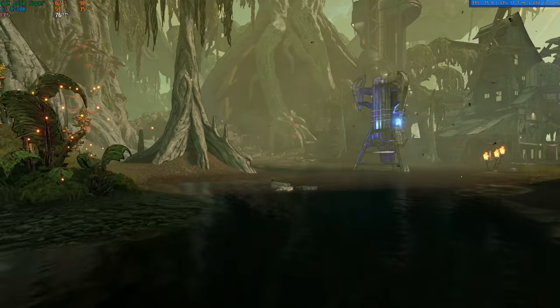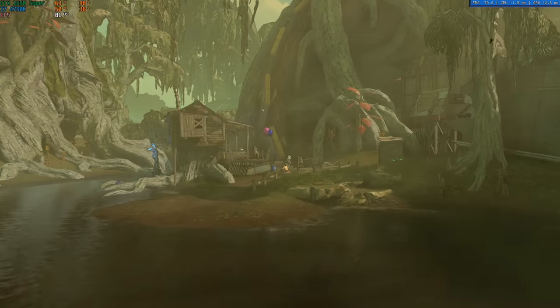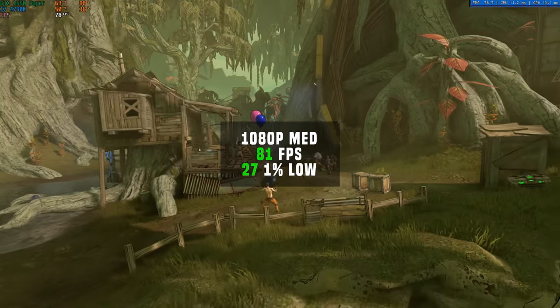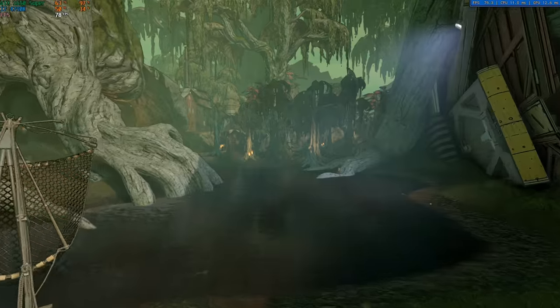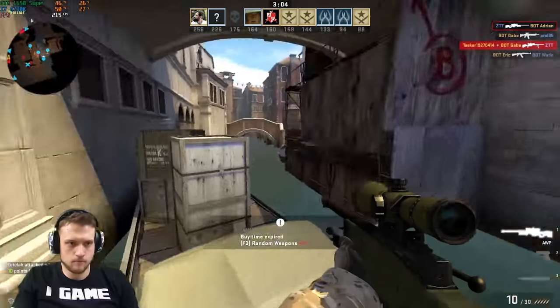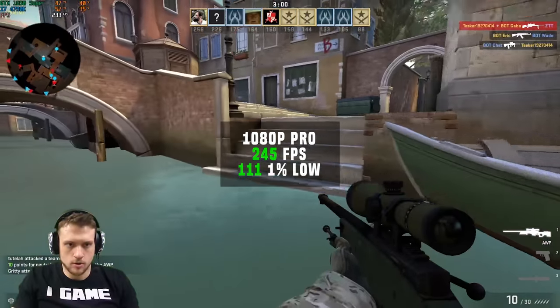After that was Borderlands 3. You can really see the GTX 1650 Super being put to work here, as this is a very GPU-demanding title. In 1080p at medium settings I got an average FPS of 81. If you wanted to jump to high settings, I got 54 FPS as an FYI. Next up was CSGO, and in 1080p with pro settings I got 245 frames per second.